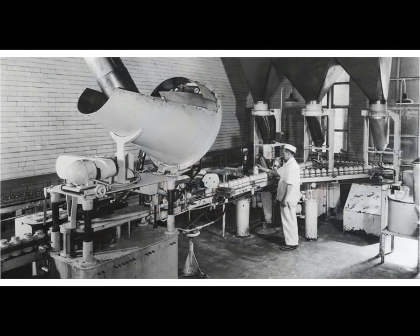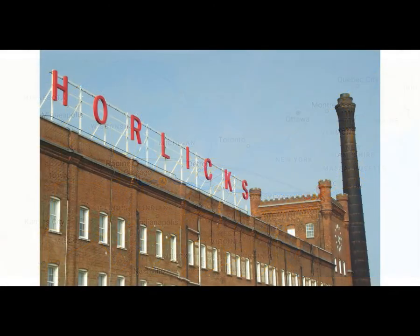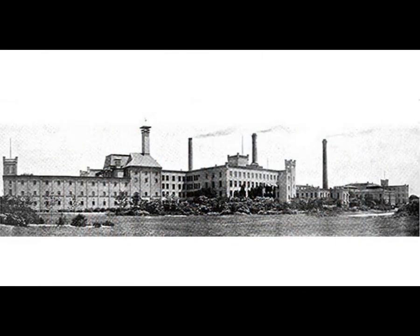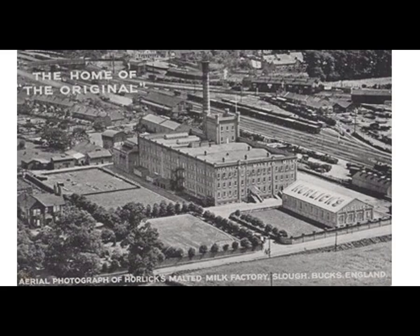In 1889, James and his family moved to New York and opened a branch there. The following year James returned to England to establish a branch there, while William would stay behind to manage the original company in Racine, Wisconsin. By 1905, Racine had three factories built, barely keeping up with the demand. By 1906, the UK demand was large enough that James Horlick bought a site in Slough and the building was operational in 1908. Once it started, the English operation was actually surpassing the Racine production, which is amazing.